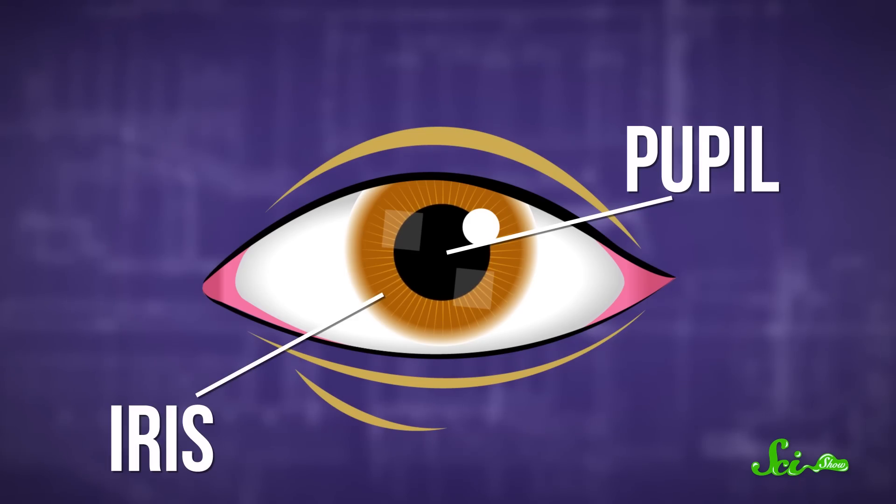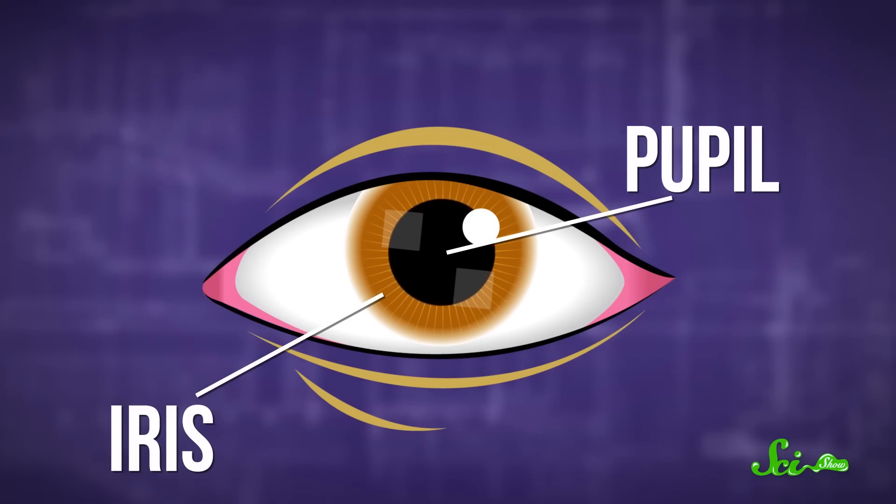The pupils are openings that let light into the rest of your eye, and the colored part of your eye, the iris, controls how much light makes it in. The balance of two muscle groups in the iris changes how big your pupils are, like a camera aperture.